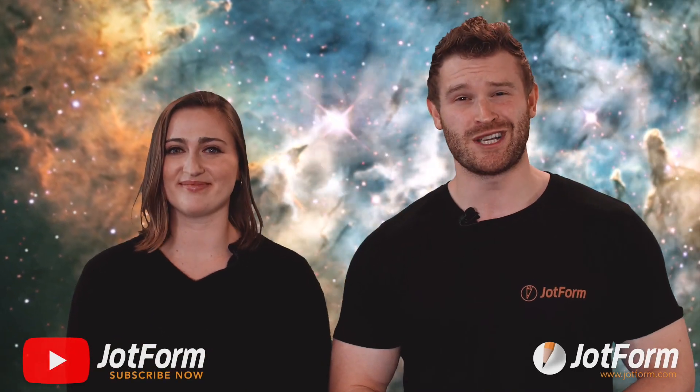That's it for this month. Be sure to hit subscribe to see more updates from Jotform. Thanks for watching and we'll see you next time.